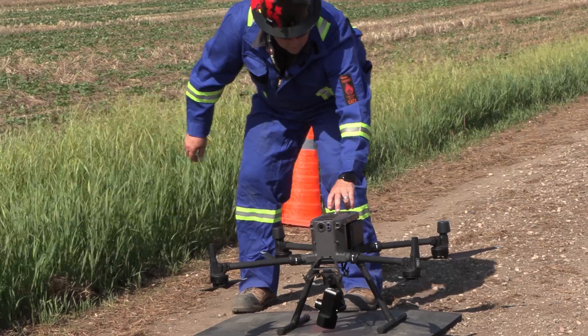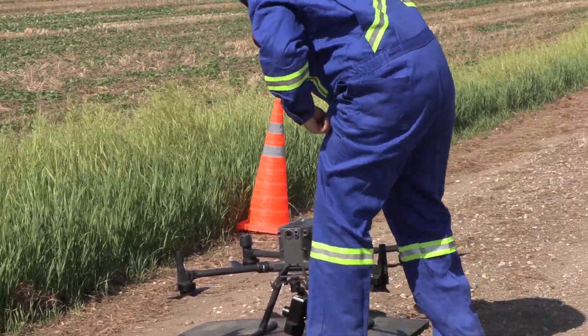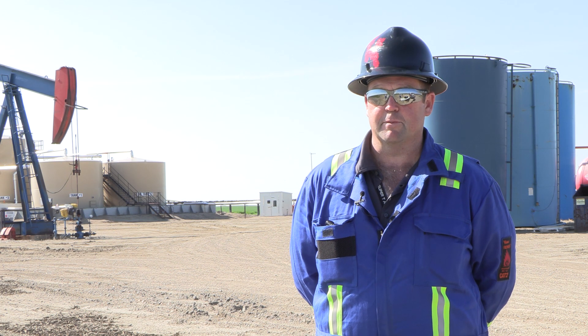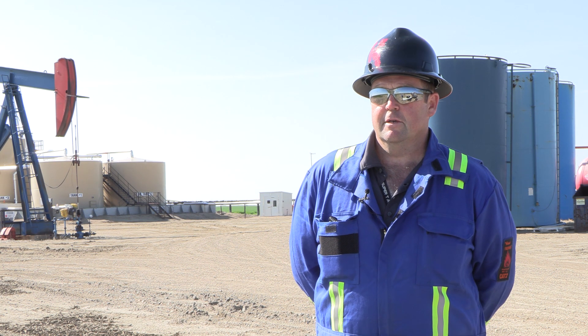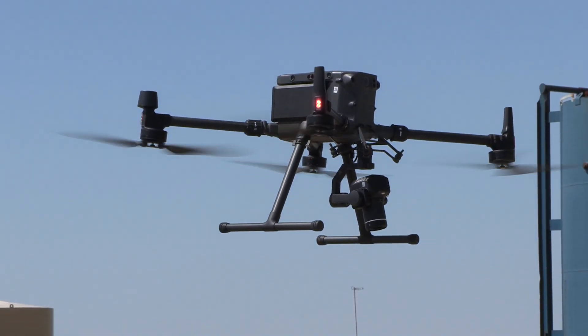Predator Inspections is excited — we're waiting on another sensor, possibly one more after that. We're going to be helping ag farmers with the Altum PT, that's the thermal multi-spectral sensor, and it'll help oil companies too. I'm Rod Cullen with Predator Inspections and we're excited to get off the ground.